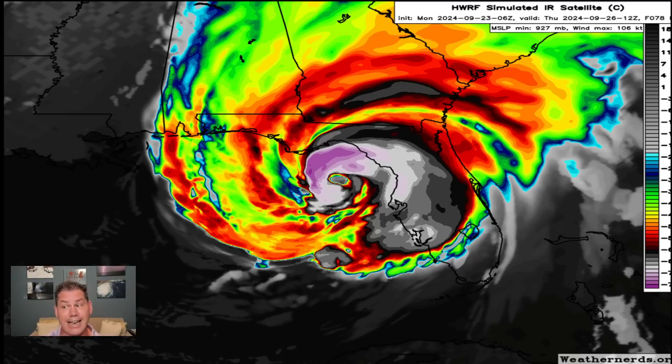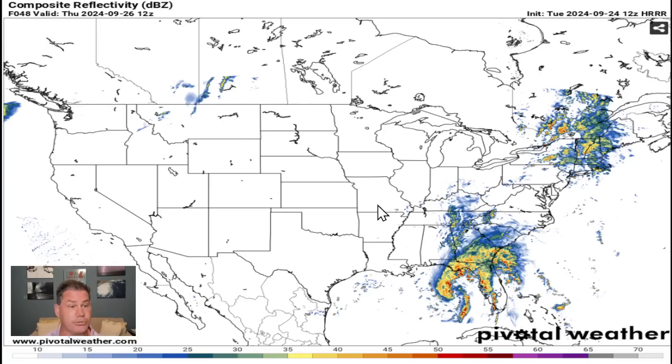A Category 4 is definitely not off the table with this storm as it continues to rapidly intensify. By Thursday morning — even into Wednesday, but by Thursday morning for sure — we're going to start seeing the outer bands. Just because you're not on the cone, you're still going to get impacts. Pretty much the entire state of Florida is going to be impacted from this system with very heavy rain.